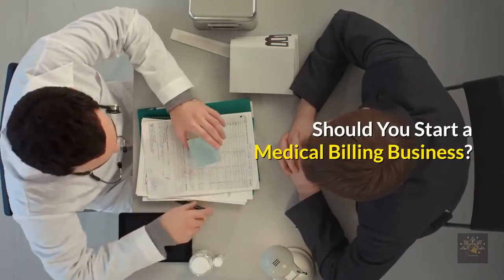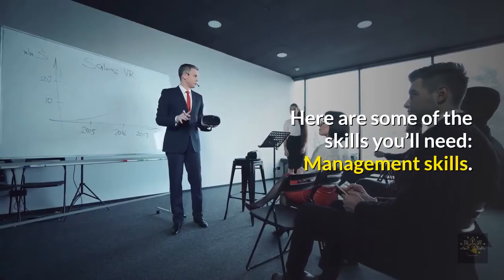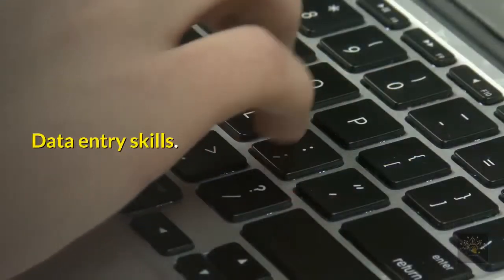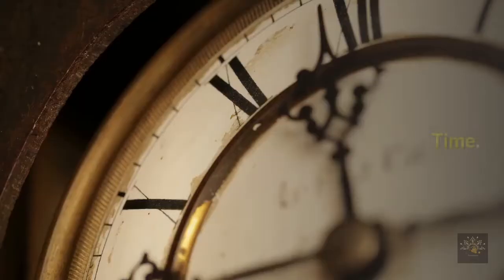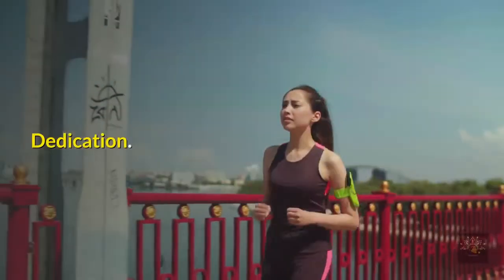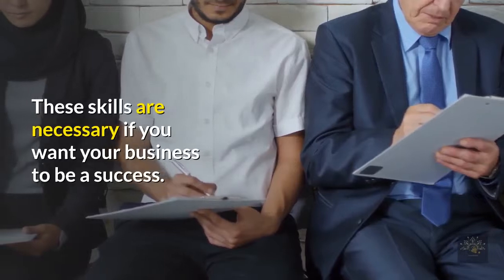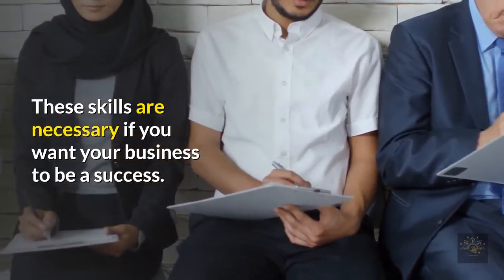Should you start a medical billing business? Here are some of the skills you'll need: management skills, data entry skills, time focus, organization, dedication, and self-drive. These skills are necessary if you want your business to be a success.